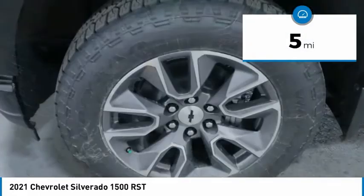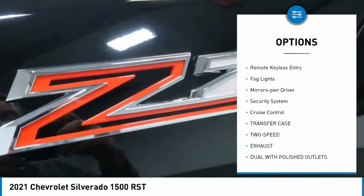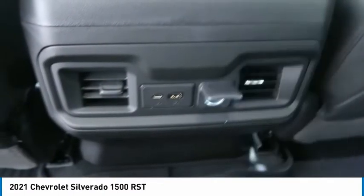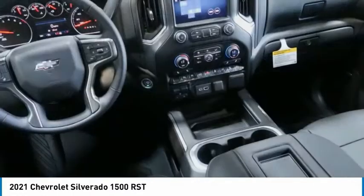Here are some of this vehicle's great options: towing package, aluminum wheels, heated side mirrors, traction control, daytime running lights, remote keyless entry, fog lights, mirror memory, security system, cruise control. Wouldn't you look great in this vehicle?